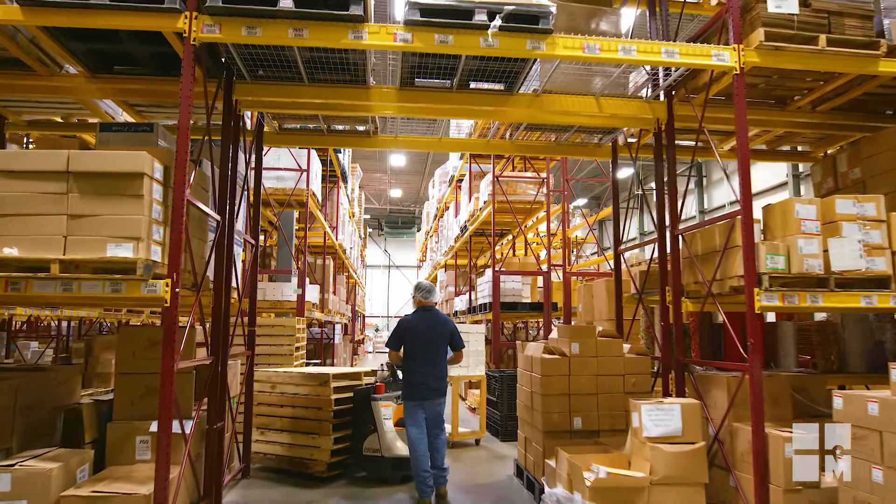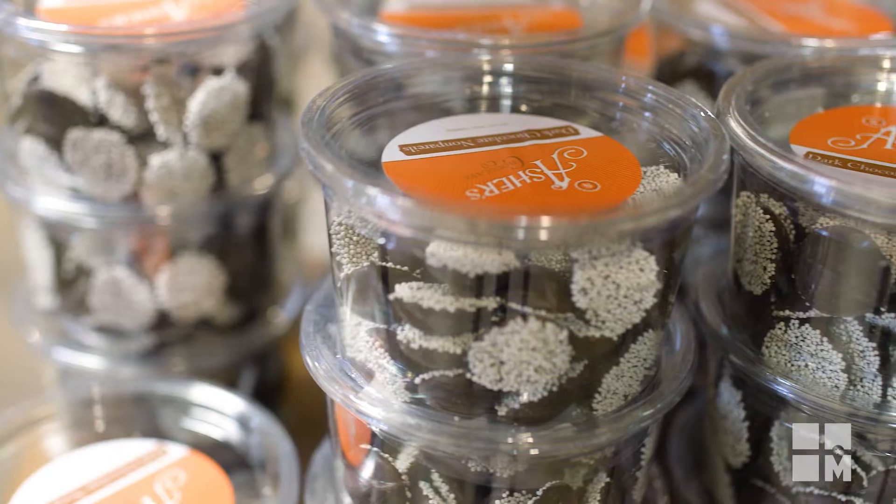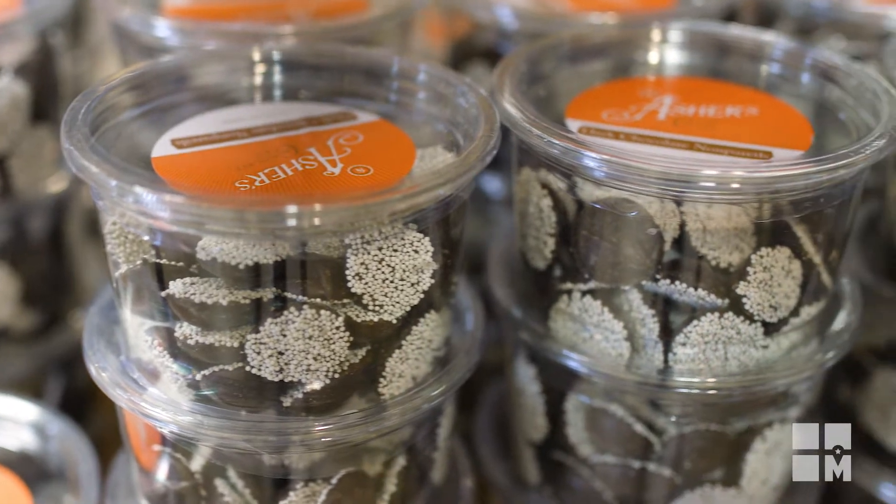We've made it through depressions, world wars — everyone always needs candy, needs chocolate, something to get them through. It's been consistent. I can say unequivocally chocolate is definitely in my family.